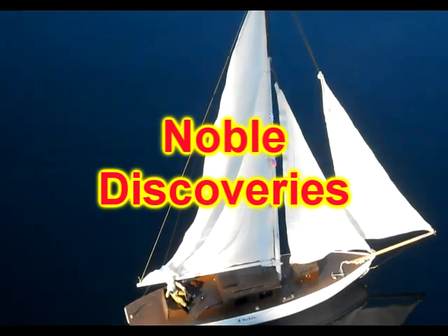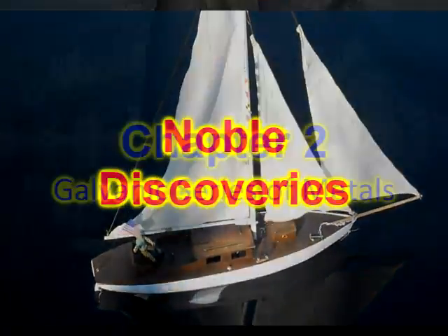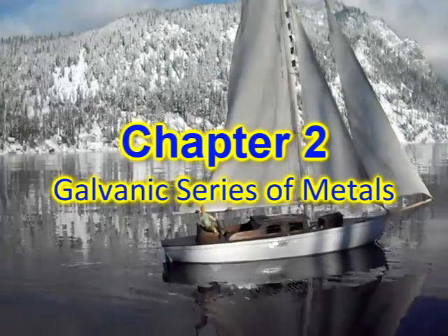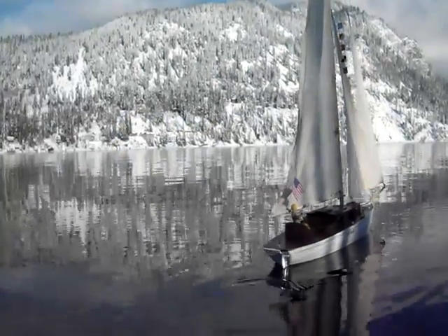Welcome to Chapter 2 of Noble Discoveries. In this chapter, we will discover the Galvanic Series of Metals. Don't forget to mention that our friends should first view Chapter 1, where we introduced ourselves and the Noble, our research boat.